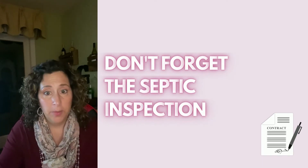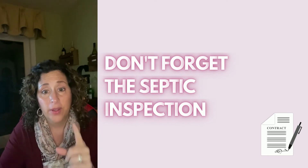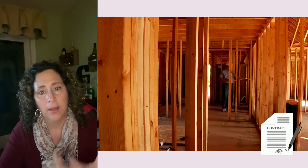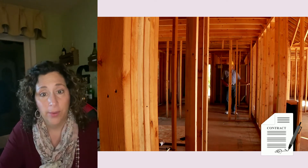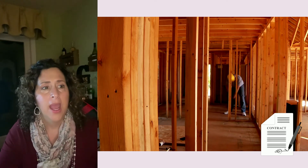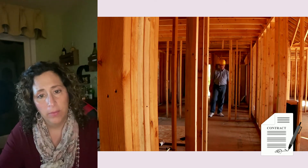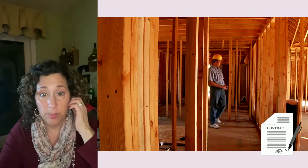Get all your home inspections done — and don't forget septic if there's a septic system. Try to get all those inspections done on the same day. You could be there for five or six hours, but you want all the reports back together. Then you and your attorney go through the reports and figure out what's most important to you.